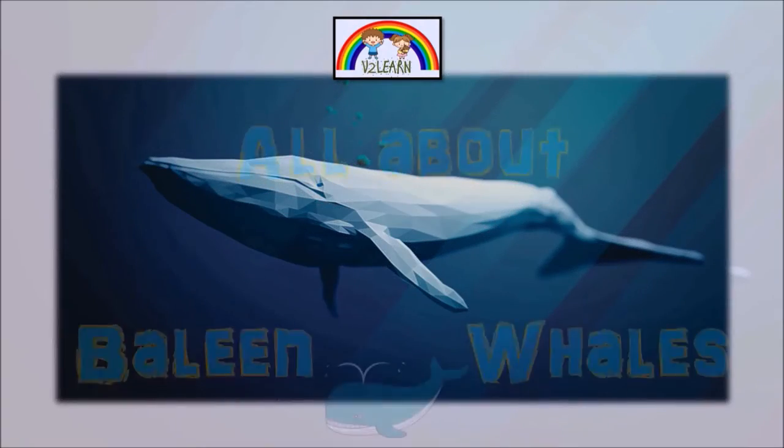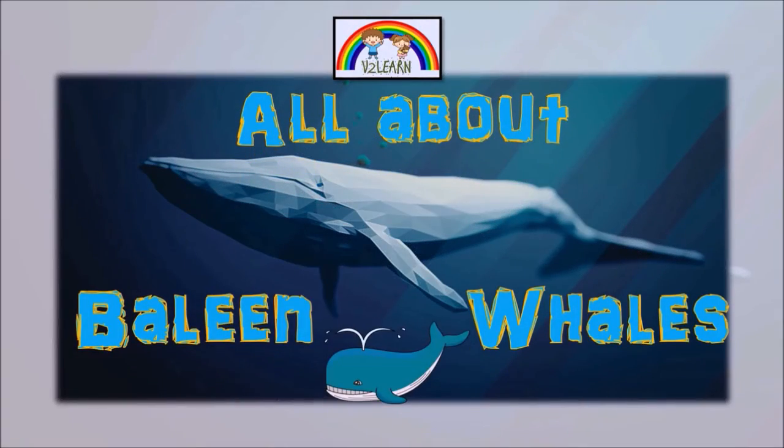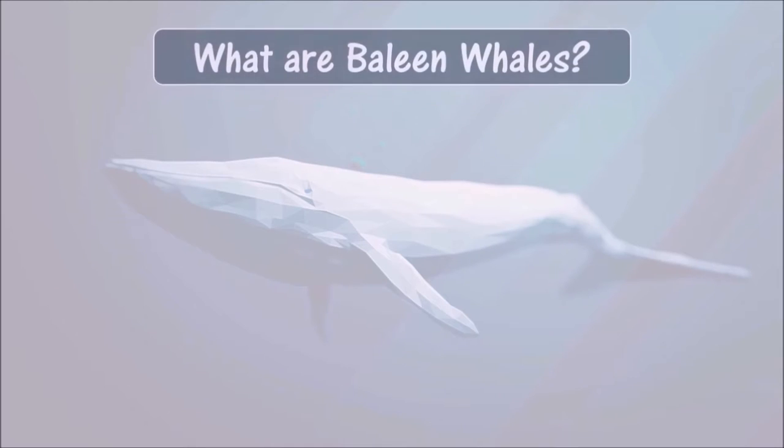Today's topic is all about baleen whales. What are baleen whales?